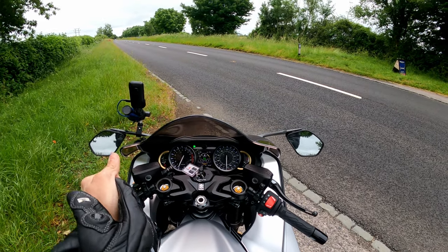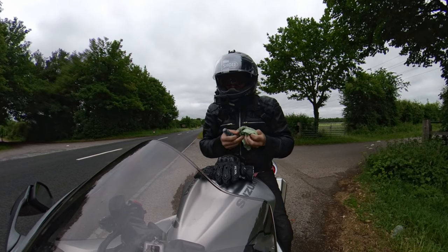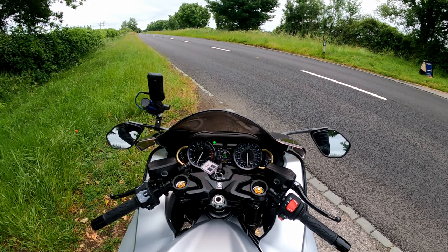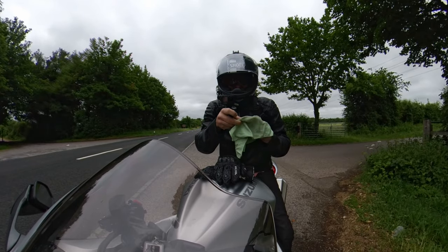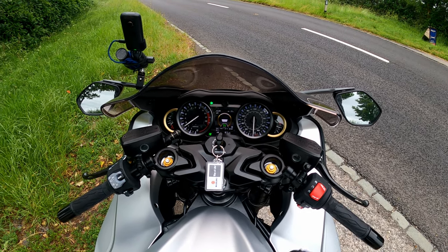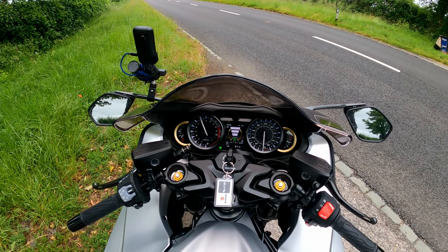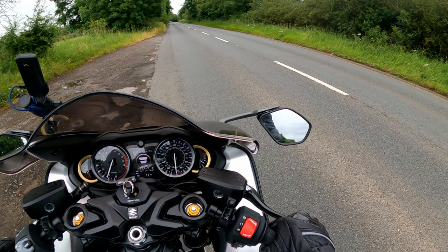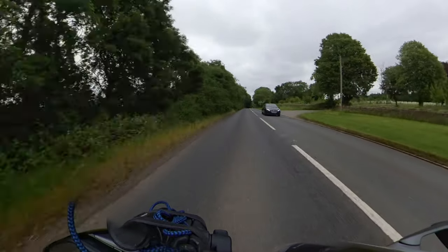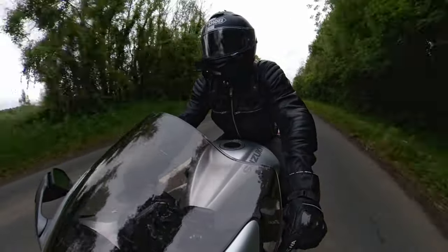This bike has got hill hold, but from what I can see it only holds you if it thinks you're pointing upwards. It will not hold you on level ground or on a descent — which I think is a bit crazy. We have got launch control. With the engine running, you hold down the start button — 4000 RPM, 6000 RPM, 8000 RPM. Wow. Wasn't a very convincing launch control start — there was a little bit of grit where I stopped — but it was still fun.